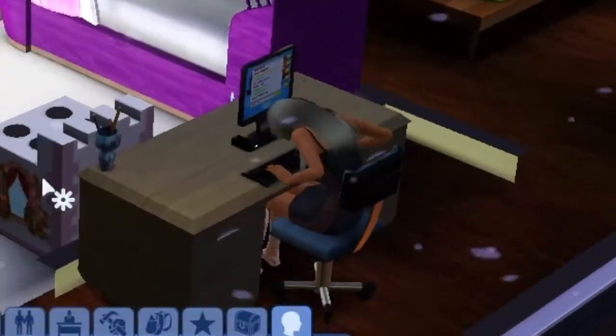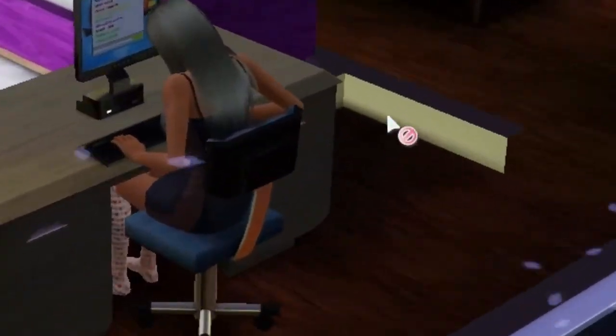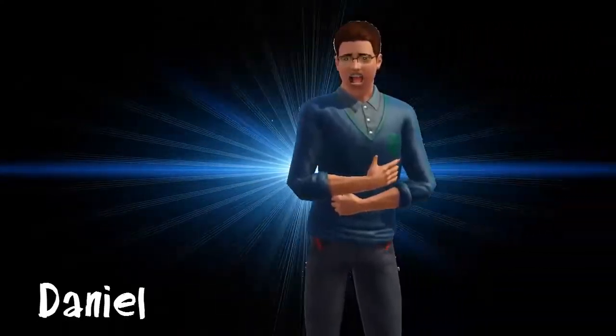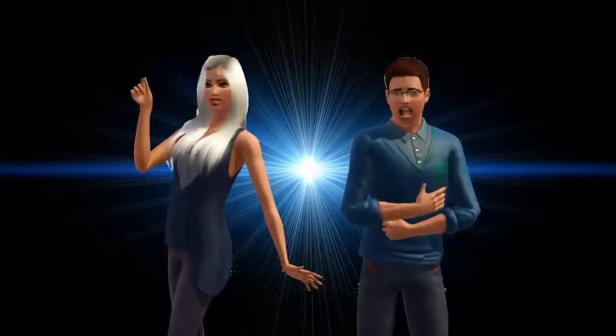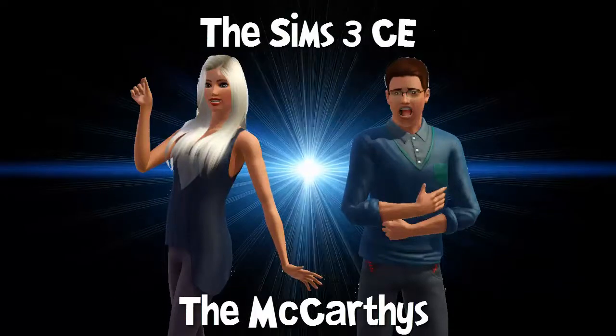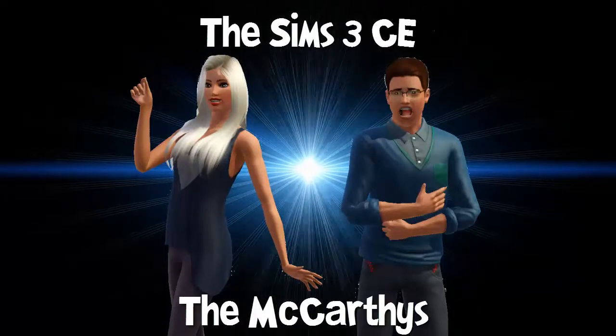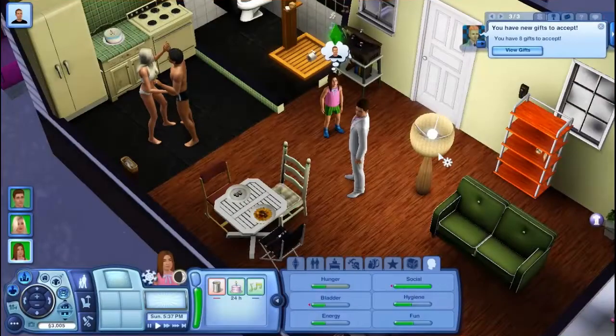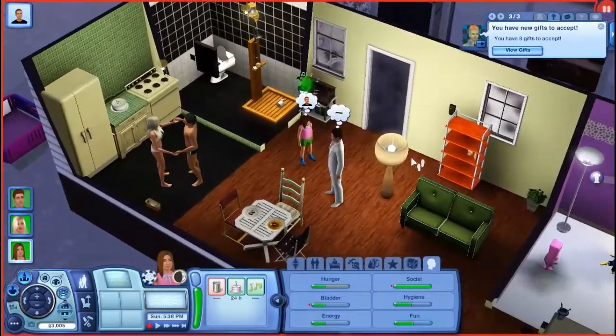What is going on guys, the Ultimate Gamer Nason here, and welcome back to episode 9 of Let's Play The Sims 3.